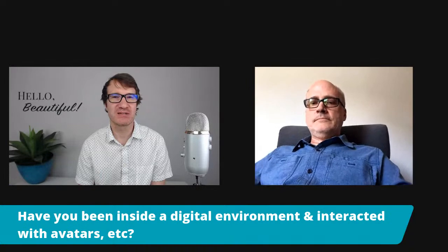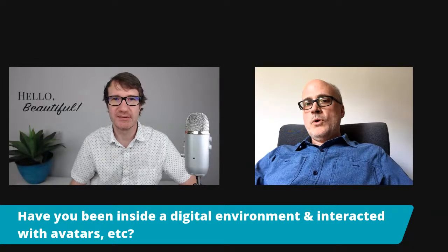Facebook has a project called Horizon they're working on — basically a fully virtual environment where everybody has their own avatars. They're basically building the Oasis from Ready Player One.